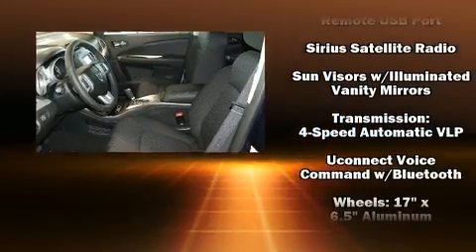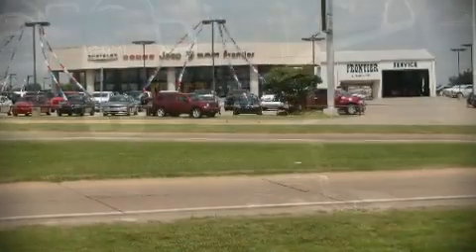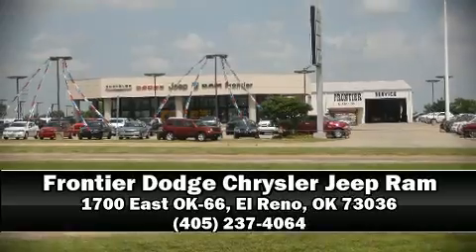Curtain airbags combined with standard stability control create a comprehensive safety network. We'd also be happy to help you arrange financing for your vehicle — stop in and take a test drive.